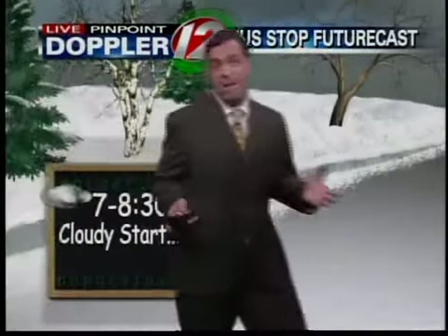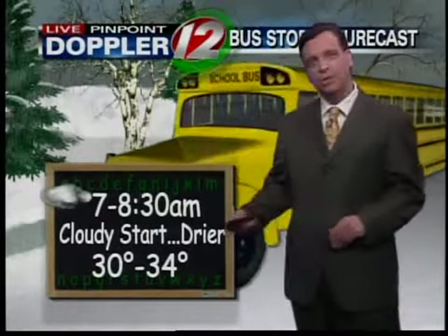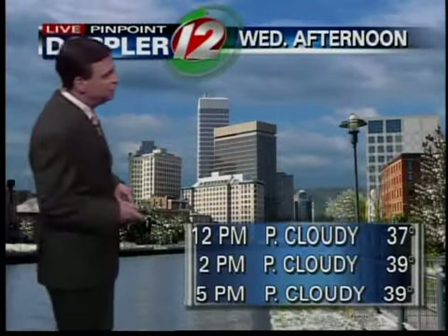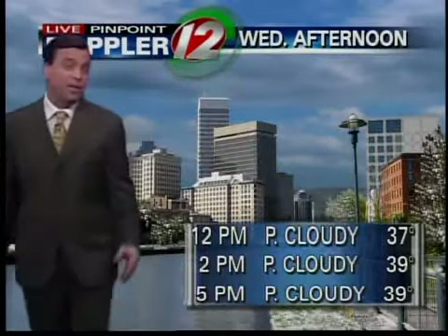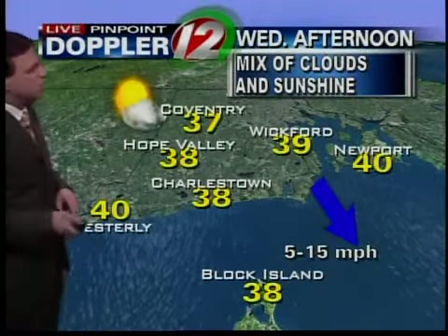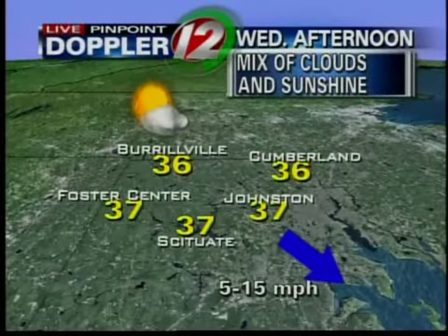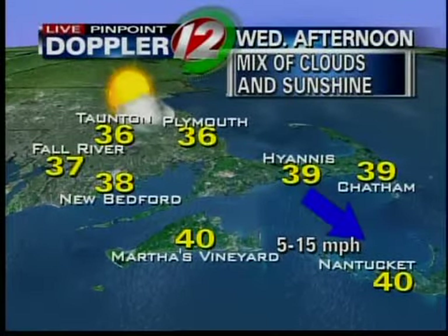Bus stop forecast for tomorrow morning — not bad. A cloudy start, should be drier. Temps between 30 and 34. Little ones heading out between roughly 7 and 8:30 in the morning, of course including the morning commute. And then during the afternoon, it's a blend of both clouds and sunshine — partly cloudy, partly sunny. Temperatures in the upper 30s, actually running a little above normal for this time of year. City by city and town by town for your Wednesday afternoon with that cloud-sun mixture, a northwest breeze at 5 to 15. Looking at 36 in Cumberland with partly sunny skies, and not bad across the Cape and the islands. New Bedford at 38 degrees.